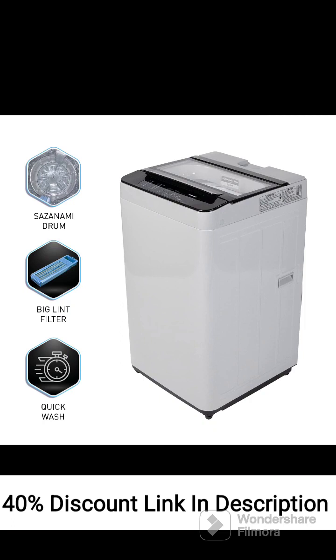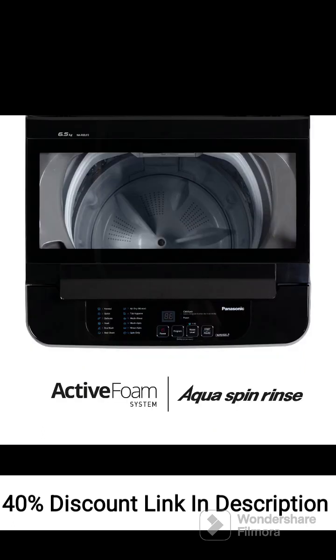Easy-to-use Control Panel: The washing machine features an easy-to-use control panel with a digital display, allowing you to select different wash programs and monitor the progress of the cycle. Delay Start: The delay start feature enables you to set a specific time for the washing machine to start the cycle, offering convenience and flexibility.